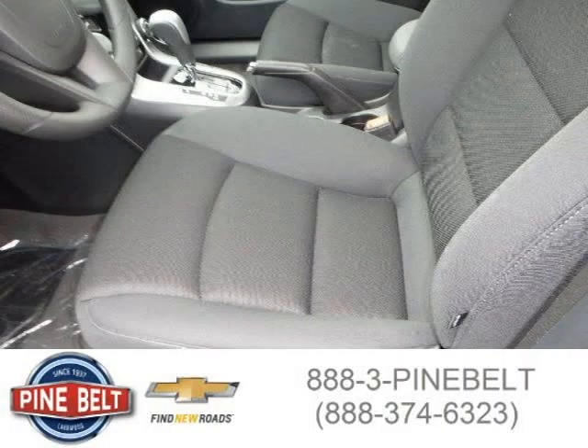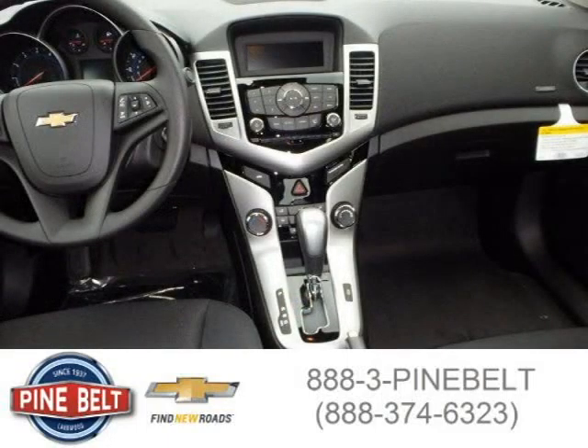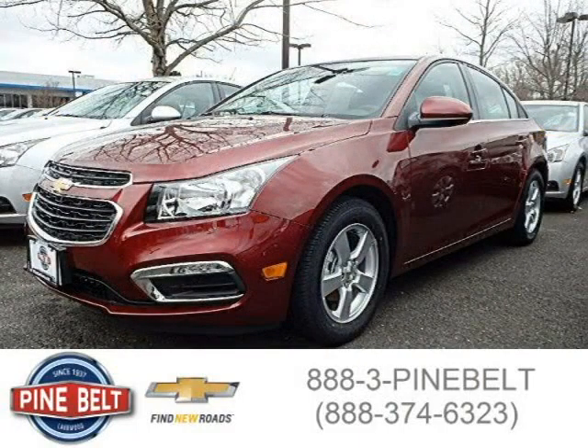For more information on this great sedan, please click the link below. This has been a great day and we'll see you next time.